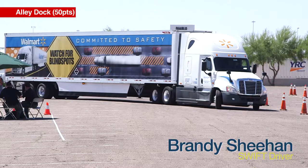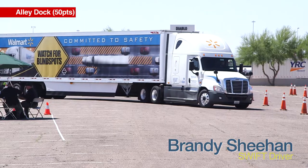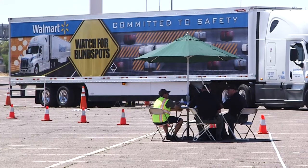We have a rookie on the course, Randy Sheem from Swift Transportation. The first thing we're required to do was an alley dock. It's pretty much a 45 blindside back.